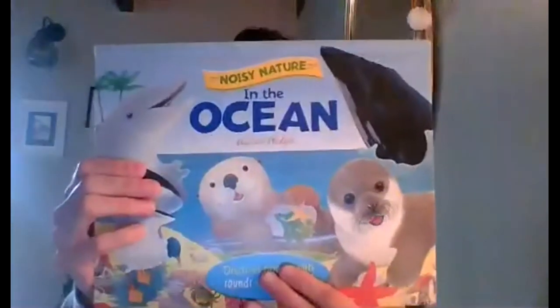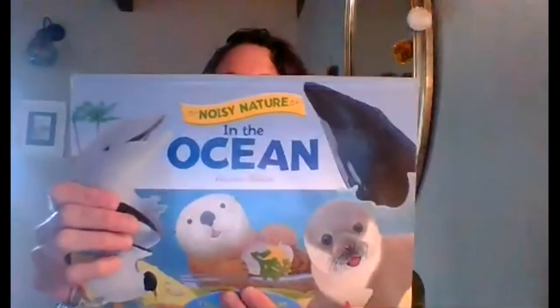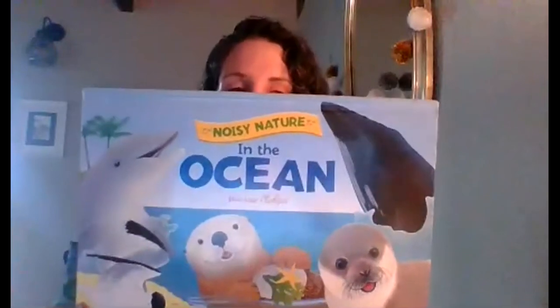Wow. This book is called Noisy Nature in the Ocean. And what I like about this book is it has really cool animals in it. Amazing. Some of them have pop-ups. So let's open it. Open the book.